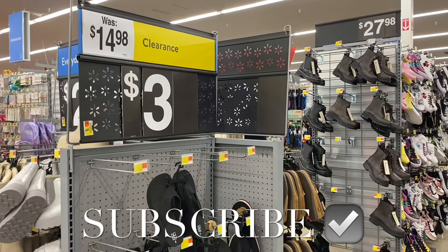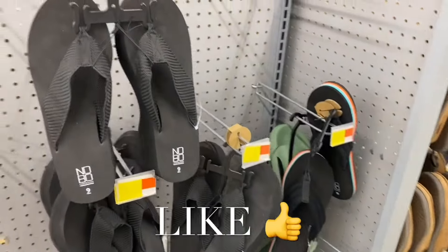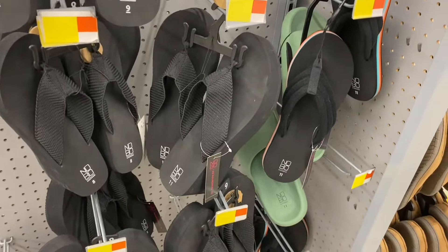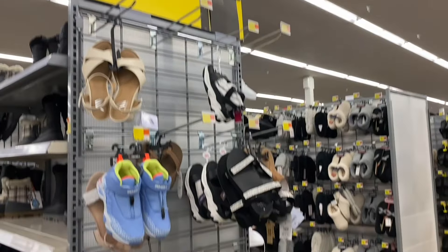Welcome back to my channel. I'm at Walmart and I want to show you all the newest clearance options they have right now. First off, they have a lot of sandals — I've shown some sandals at one dollar, but they have these at three dollars. They also have a lot more shoes.